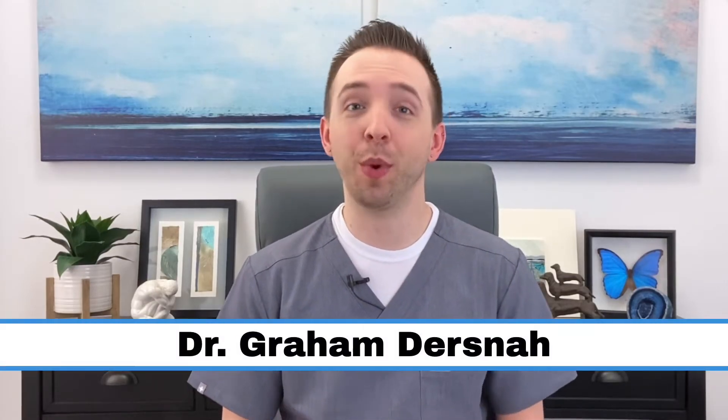Hey everyone, my name is Dr. Graham Dersna. In the previous video, we learned about ectopic pregnancies, including risk factors and how they're diagnosed. As a reminder, an ectopic pregnancy is a life-threatening condition and needs to be treated immediately. It cannot be moved to the uterus, so it's a non-viable pregnancy.